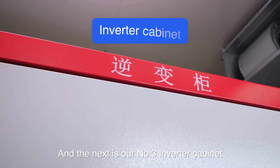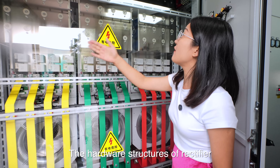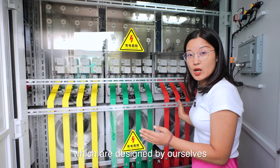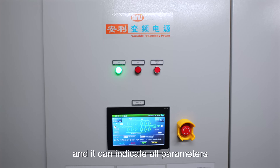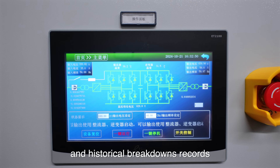The next is our number three inverter cabinet. The hardware structure of the rectifier and inverter are totally the same. The only difference is about our software, which is developed by ourselves. And here is our display screen — it can indicate all the parameters and the history fault records.